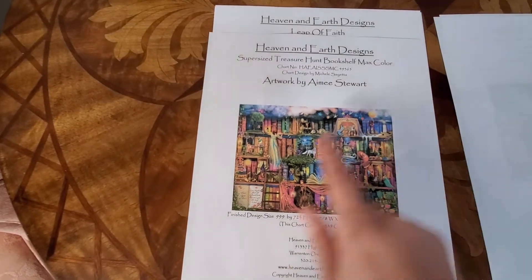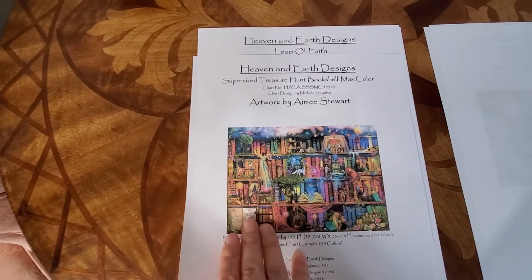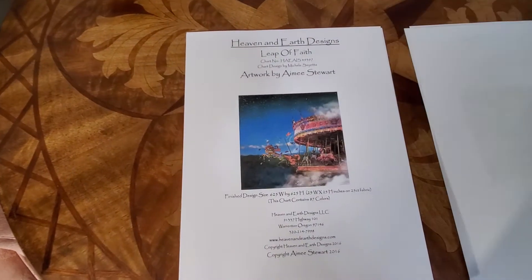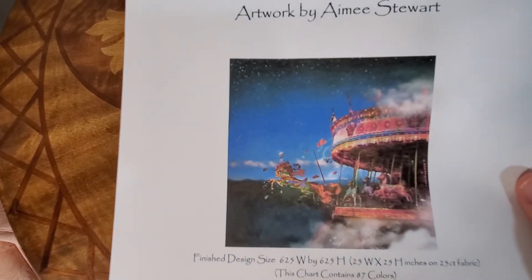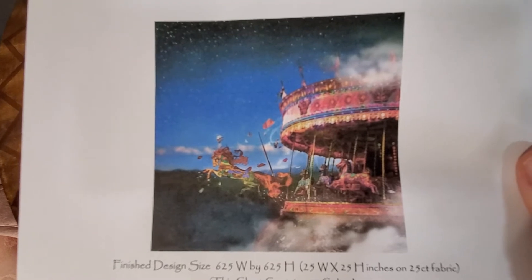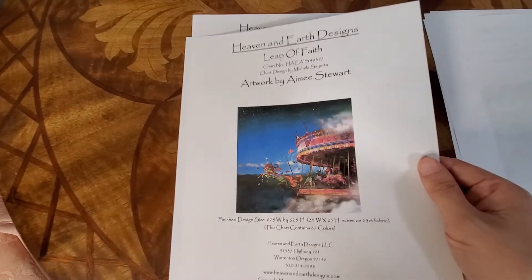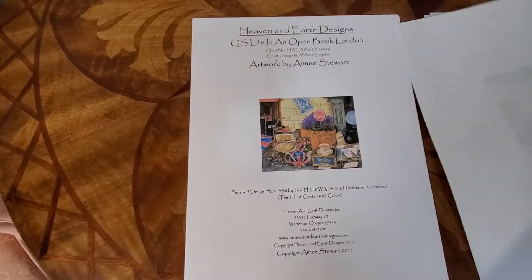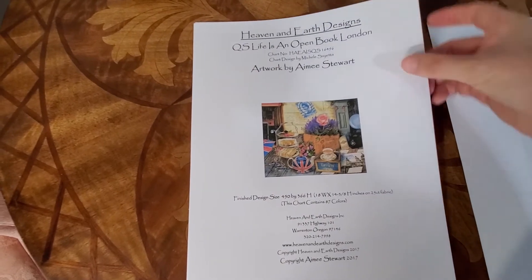This one is Leap of Faith — another beautiful design by Amy Stewart. I just had to get this. My younger two daughters ride horses; one competitively. So gorgeous, so pretty.